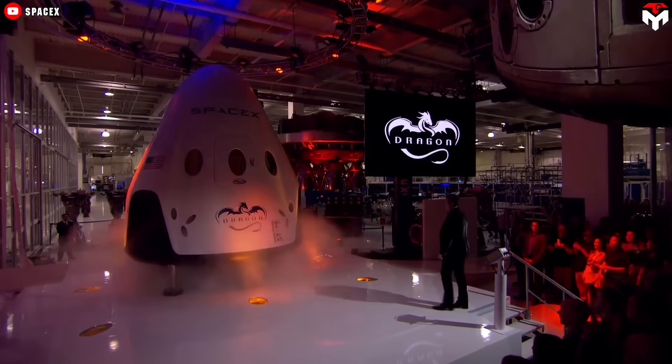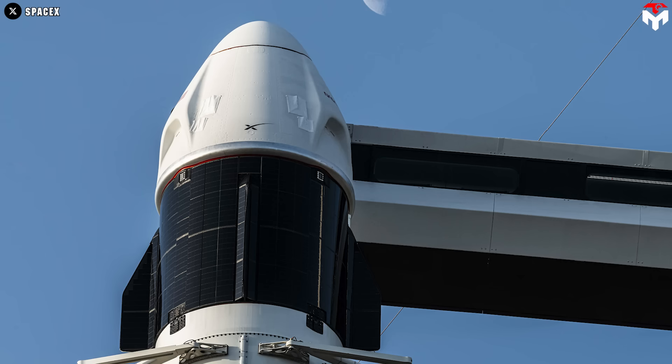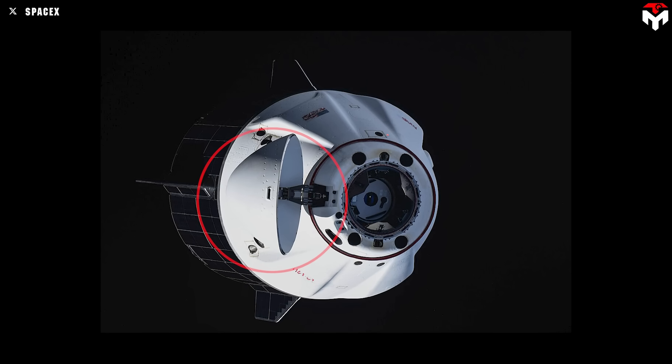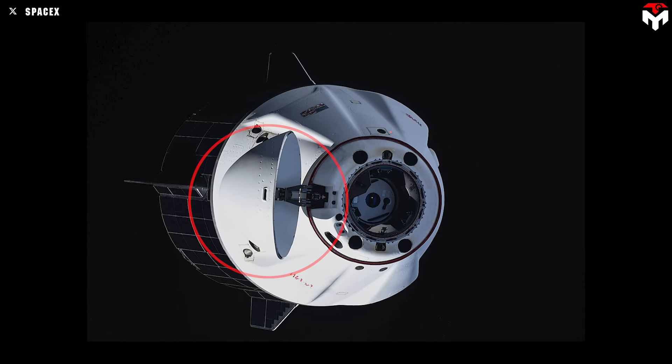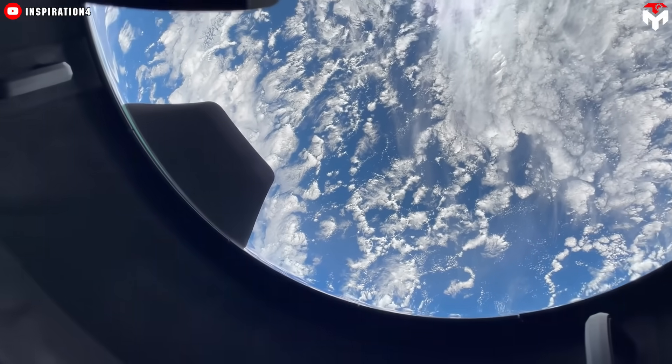Before stepping inside, let's take a good look at the stunning Dragon capsule. The Crew Dragon has two main parts: the capsule and the trunk. The capsule features a mechanical hatch at the tip of its nose cone, which can either reveal a docking port or a cupola window, depending on the mission.